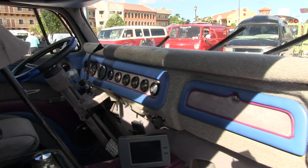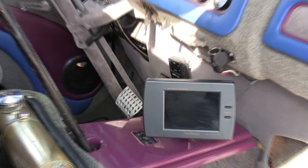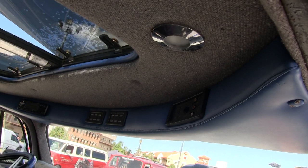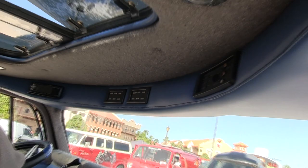Not one inch of wiring that operates the van itself is original in here — it's all been rewired, every inch. Components have been changed to simplify the wiring so nothing goes wrong. The stereo is 600 watts.